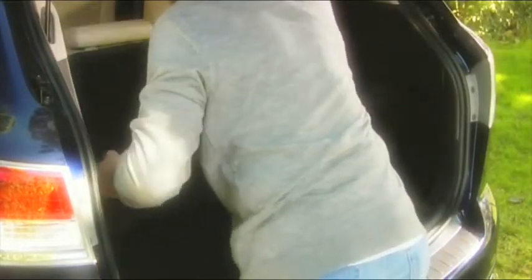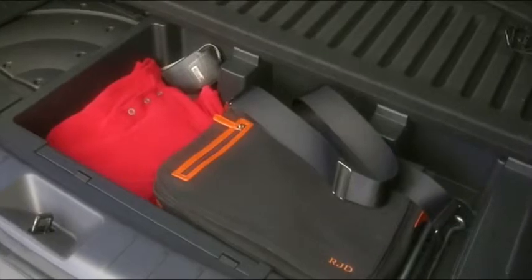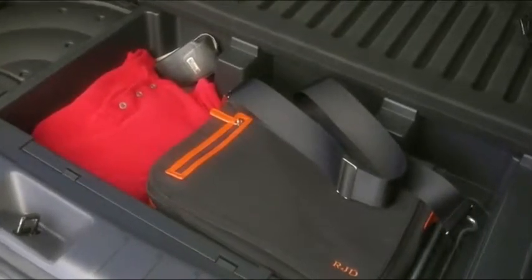Inside the CX-9 is a wealth of cargo space behind the third row and much more when the fold-flat seats are lowered using the easy-release straps. There's even a rear-tool storage compartment, which can come in handy at all the right times.